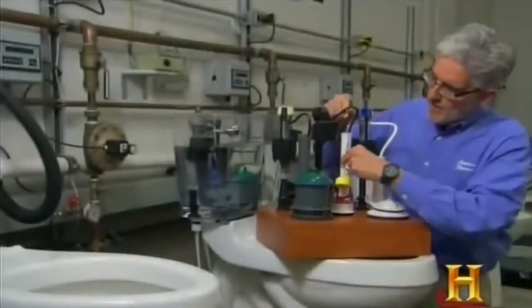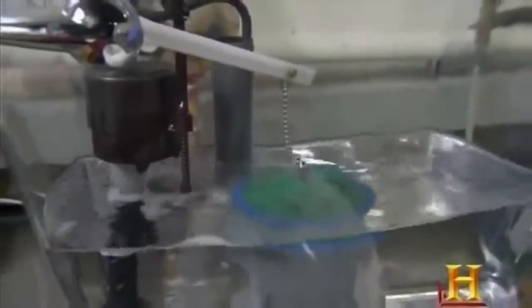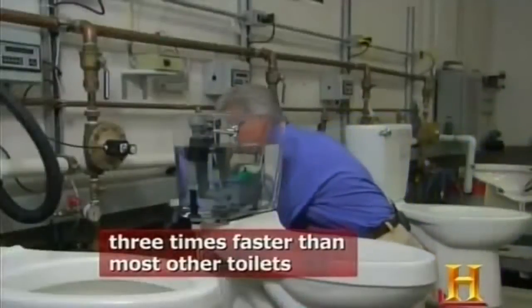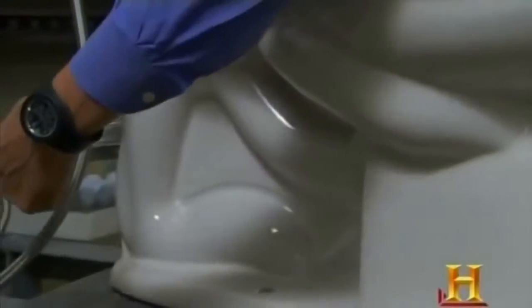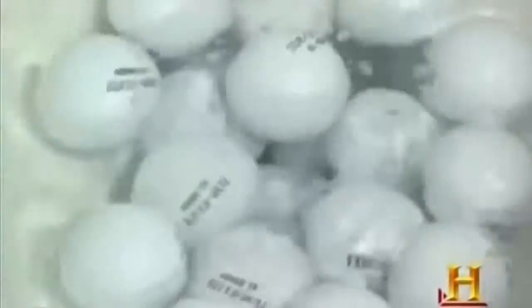Why does the Champion Four prevail where some other toilets fail? A typical flush valve is roughly two inches in diameter. A high-performance toilet may have a three-inch flush valve. The Champion Four has a four-inch diameter accelerator flush valve, allowing water to leave the tank at a very rapid rate. The trapway is two and three-eighths inches in diameter — the largest available — compared to just two inches on most toilets. That extra three-eighths of an inch can make all the difference between a flushing success and a flushing failure.